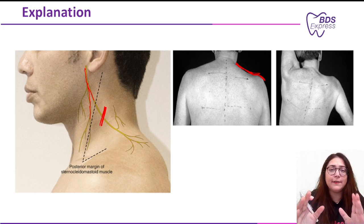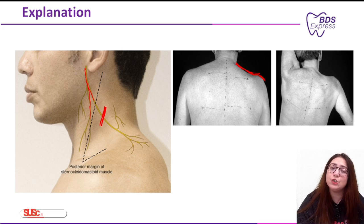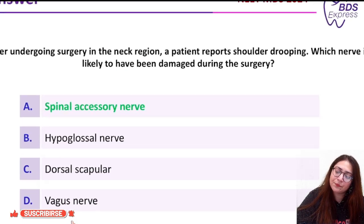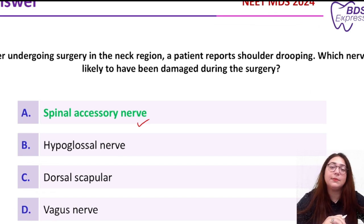This nerve is affected in cases of surgery or trauma in the neck region. If the spinal accessory nerve gets damaged, it will lead to a dropping shoulder. Coming back to our question, the correct answer is option A — the spinal accessory nerve. Thank you.